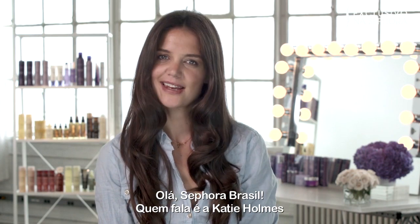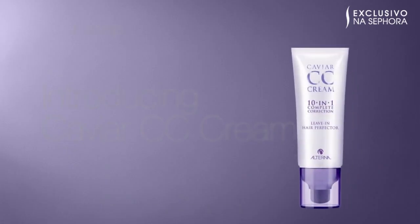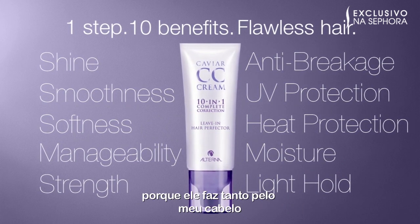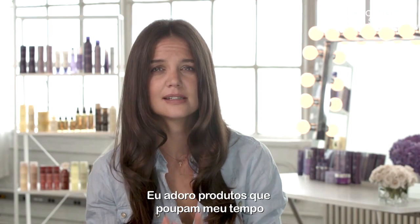Hello Sephora Beauty Insiders, it's Katie Holmes. I love Caviar CC Cream because it does so much for my hair and I only have to use one product. I love products that save me time.